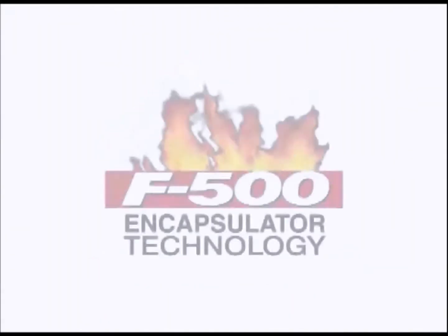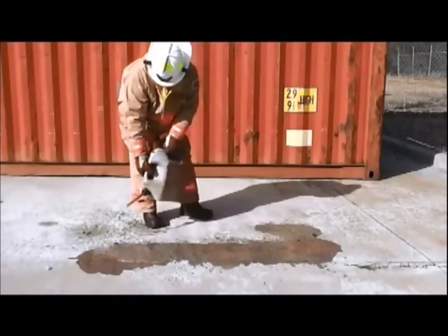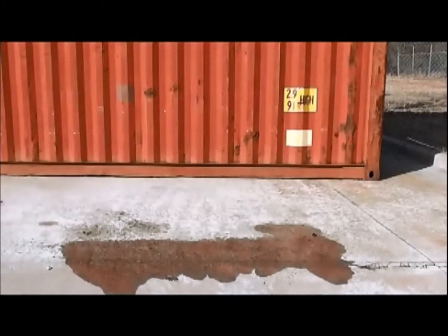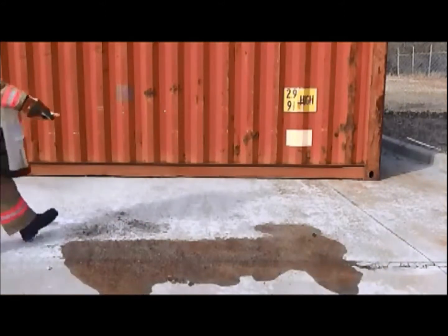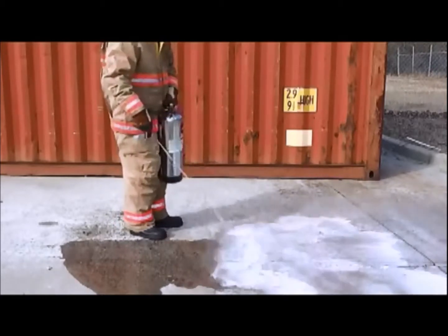Hazard Control Technologies presents F500 Encapsulator Technology. In this demonstration, E10 ethanol blended gasoline is poured on the ground to simulate a fuel spill. A 2.5-gallon fire extinguisher is used, containing a 3% mixture of F500 Encapsulator Agent and water.